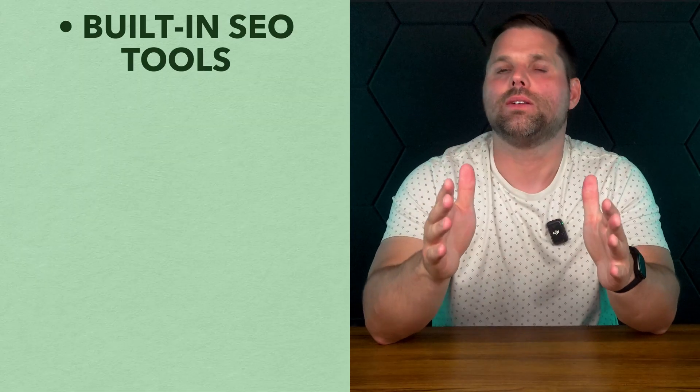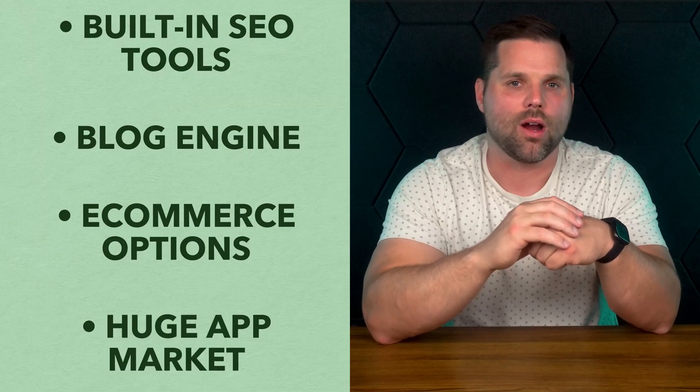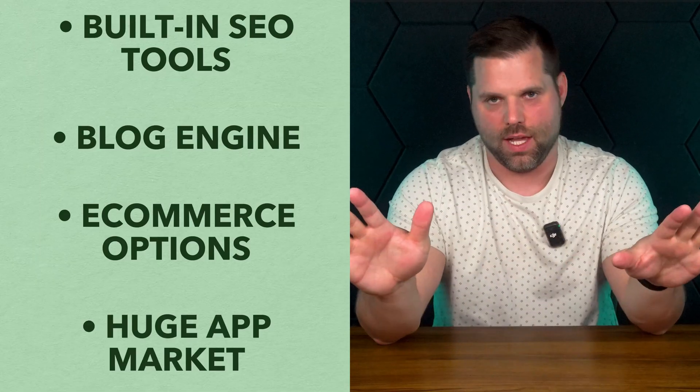You also get built-in SEO tools, a solid blog engine, e-commerce options, and a huge app market to customize everything. What really separates Wix is that it doesn't lock you into rigid layouts. Most builders give you some flexibility, but Wix gives you all of it.